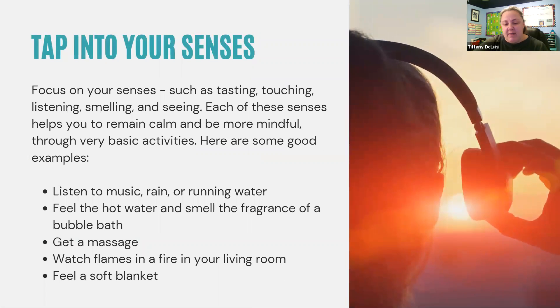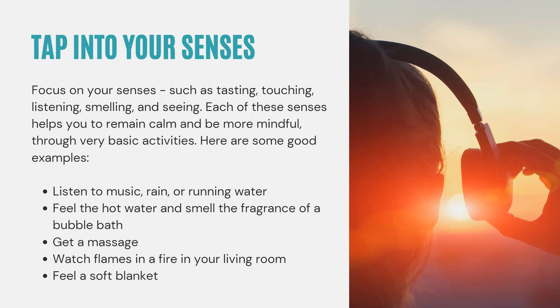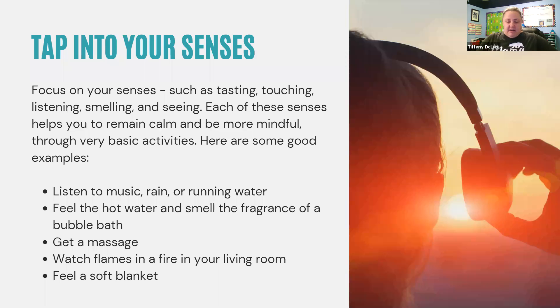You can also think about activities that help bring about your senses — tasting, touching, listening, smelling, and seeing — because each of these senses helps you remain calm and be more mindful through basic activities. Some examples might include listening to music, or for me the sound of the ocean is really calming. Maybe it's listening to rain outside — you can just download these things and listen — running water, whatever is relaxing for you.